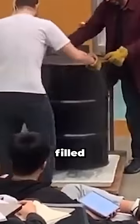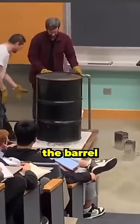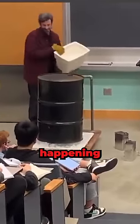See this plank on the floor? It is actually filled with ice, so it's really cold. Now the professor gets ice cubes and disposes them on the barrel as fast as possible, which leads to this happening. Take a look.